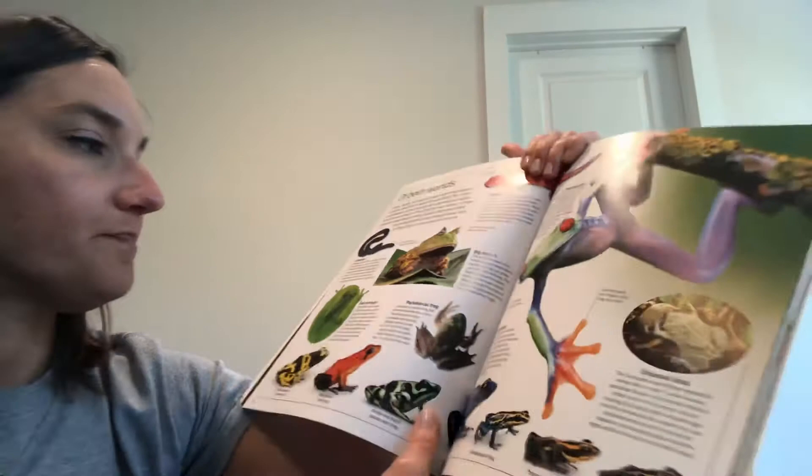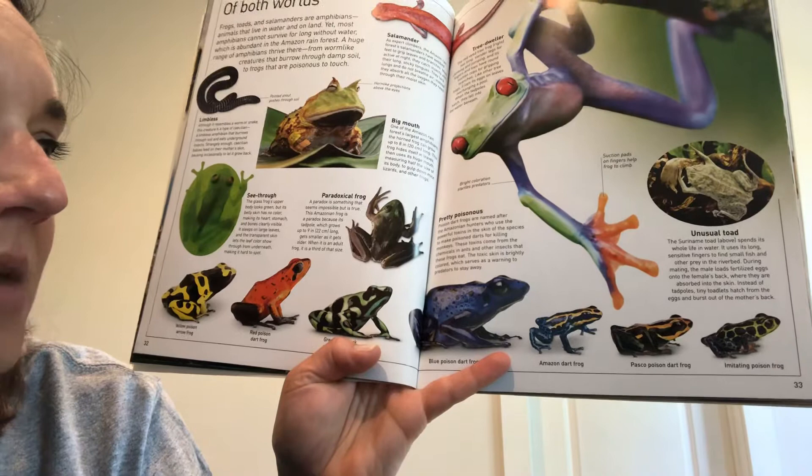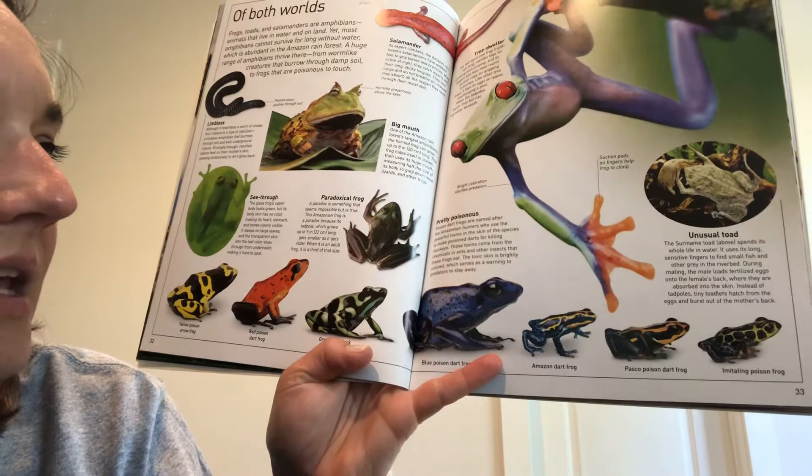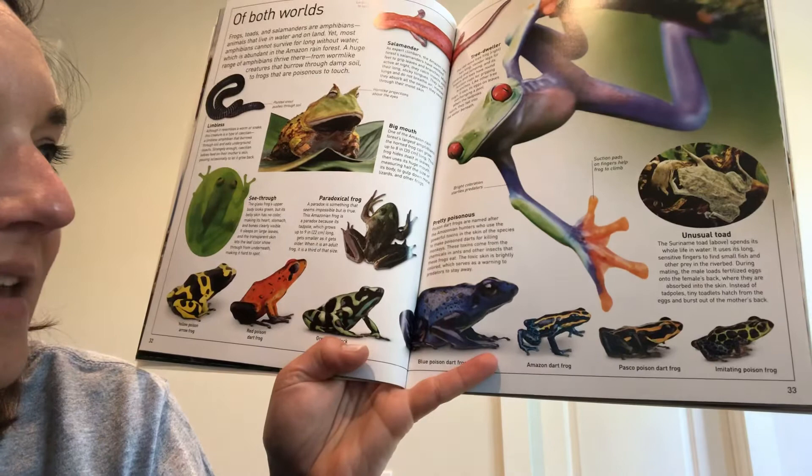Poison dart frogs are named after the Amazonian hunters who use the powerful toxins in the skin of the species to make poison darts for killing monkeys. These toxins come from the chemicals in ants and other insects that the frogs eat. The toxic skin is brightly colored, which serves as a warning: stay away from me, you don't want to eat me.